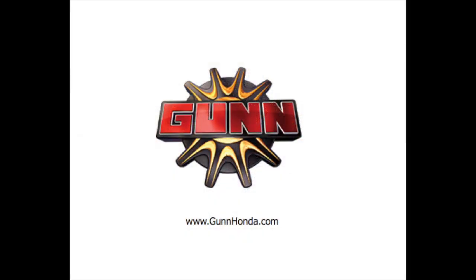Browse all Ridgeline features and schedule your test drive today on GunnHonda.com.